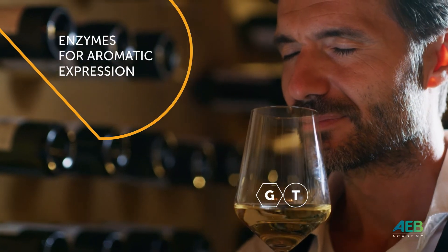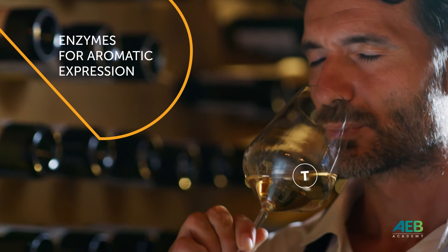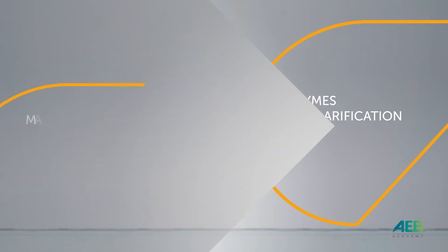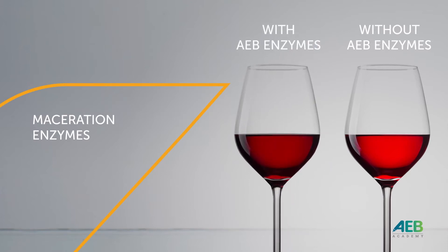The enzyme for aromatic expression breaks down pectins and then releases the terpene from the glucose, making the aromatic compound volatile. These enzymes work by preparing the must for a more performing clarification. Maceration enzymes allow greater color extraction with less maceration time.